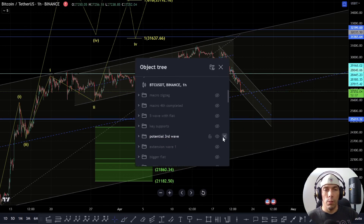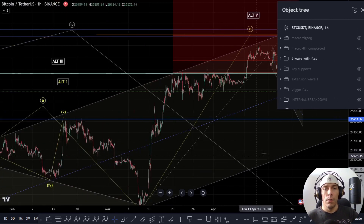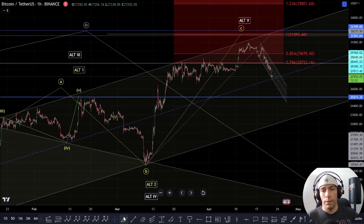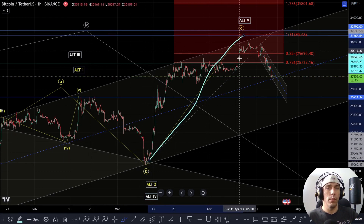I'm going to remove this now because that is not my interpretation anymore. What I would be looking for here is a couple of things. Either we could have had a five-wave move completed, in which case what we need to be careful of is that effectively we're looking for this as an A wave, this as a B wave, and then potentially looking for a C or wave three.